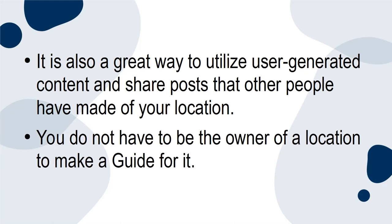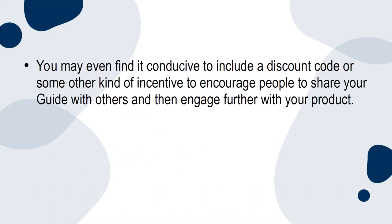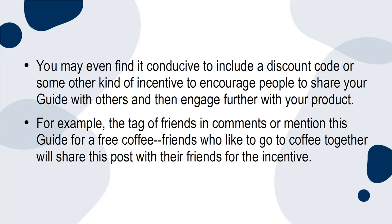You do not have to be the owner of a location to make a guide for it. You may even find it helpful to include a discount code or some other kind of incentive to encourage people to share your guide with others and engage further with your product. For example, tag friends in comments, or mention this guide for a free coffee. Friends who like to go to coffee together will share this post with their friends for the incentive.